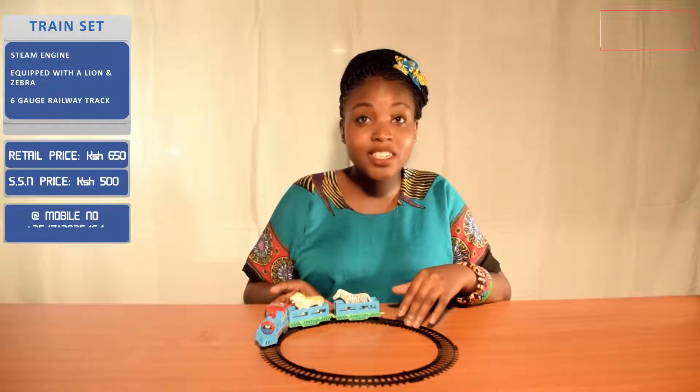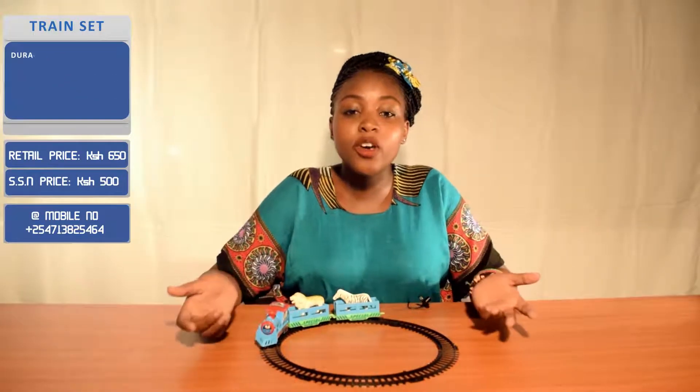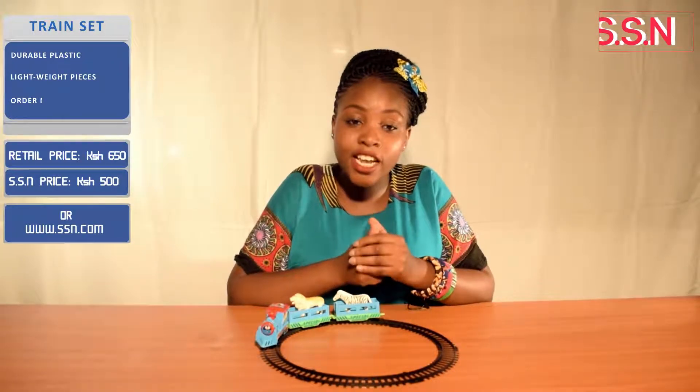The pieces are lightweight but sturdy. This is a great toy that will engage kids with creative role play and storytelling.